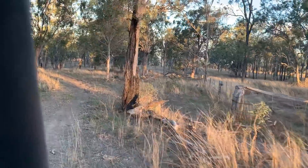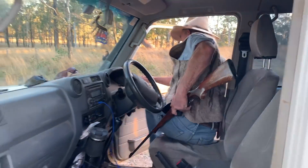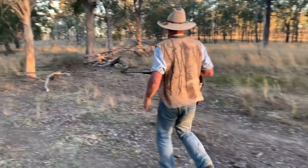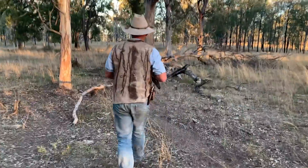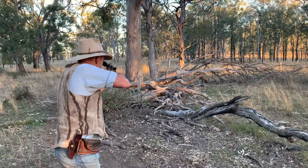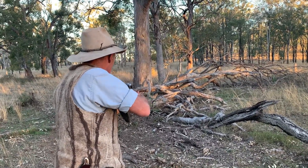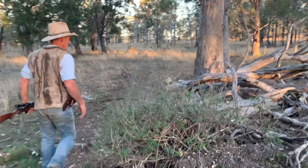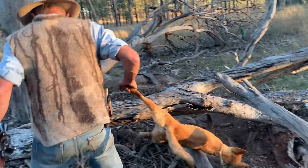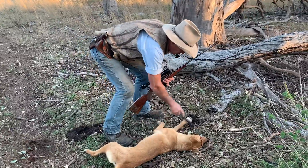We've put two traps in here by this fallen tree, and yep, we've got a dog. Just going to sit here now by the tree. Another yellow dog, another young bitch. Good full-paw catch, front-paw catch. That dog's only been in there — oh gee, hardly missed — in the gap, that's only been in there the last half hour or so, I reckon.